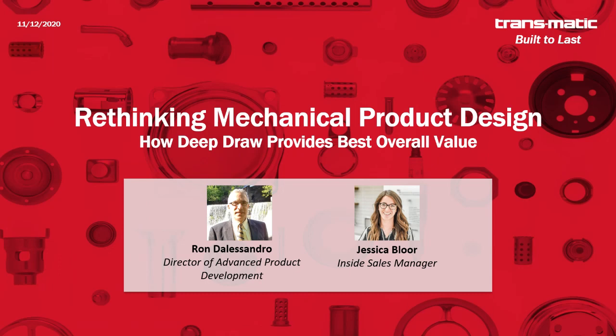Hello everyone. Thank you so much for joining our webinar today. I am going to get started — I want to be mindful of everyone's time and hopefully we'll have a few more people trickle in as we go on. My name is Jessica Bloor. I'm inside sales manager here at Transmatic.